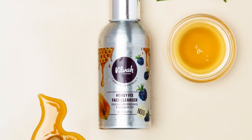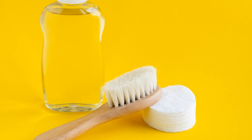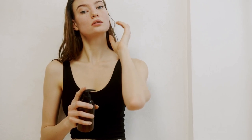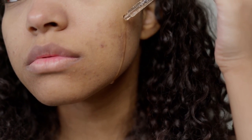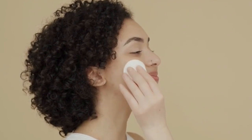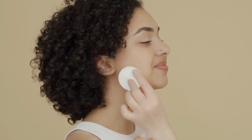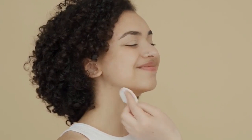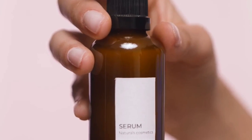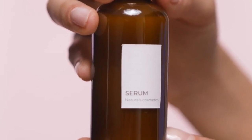Oily skin requires a balance of oil control and hydration. Opt for a foaming cleanser that effectively removes excess sebum without over-drying. Choose a lightweight, oil-free moisturizer that provides hydration without clogging pores. Incorporate a serum with salicylic acid or niacinamide to regulate oil production and minimize pores. Combination skin benefits from a targeted approach: use a gentle cleanser for the entire face, a lightweight moisturizer on the T-zone, and a richer moisturizer on the dry areas. Incorporate a serum with both hydrating and oil-controlling properties, such as a hyaluronic acid serum with green tea extract.